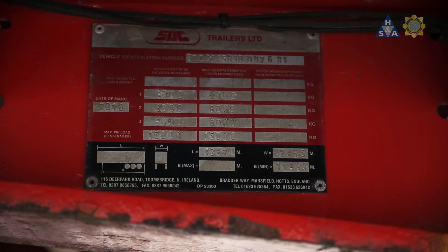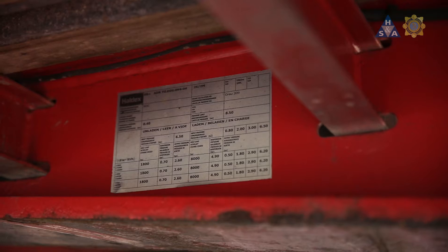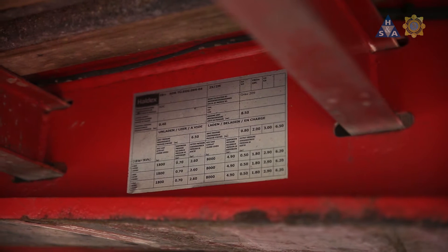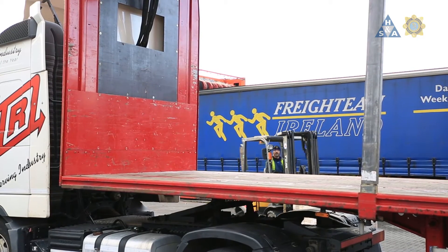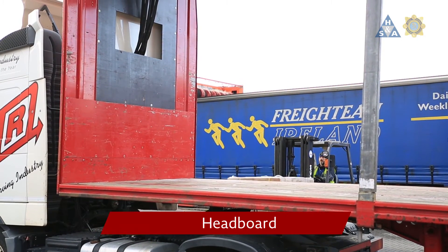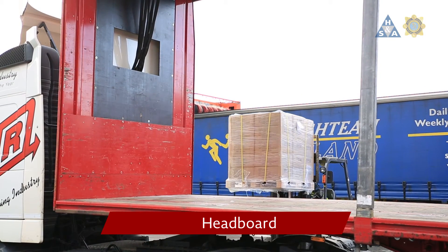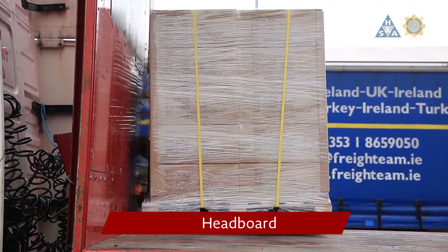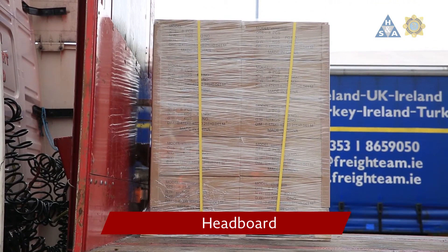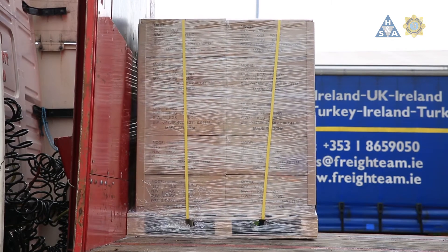Before the vehicle is loaded, it should be checked to ensure that its load platform, bodywork and any load securing equipment are in safe and serviceable condition. When the load is transported in a vehicle with a headboard with either no rated strength, or when it is not stowed tightly against the headboard, then the whole load weight has to be secured against forward movement by lashings. When loads are blocked against the headboard, the strength of the headboard can be used to reduce the number of lashings needed to secure the load.